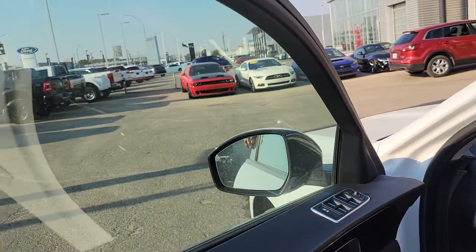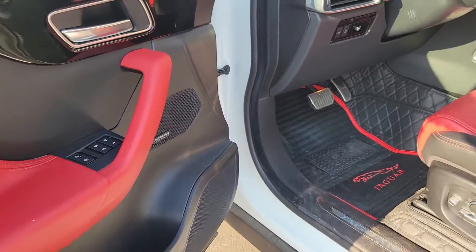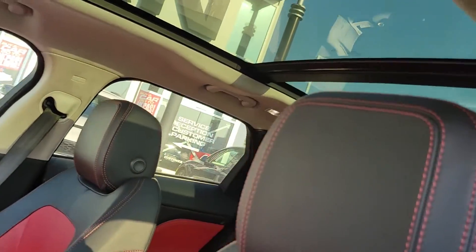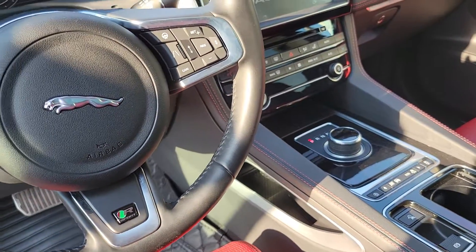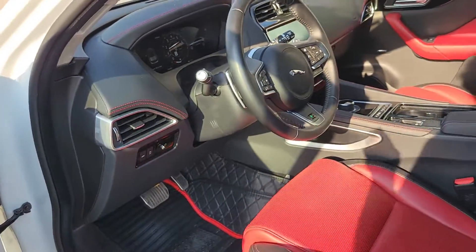You do have a full 360-degree camera, blind spot monitoring systems, memory seats. This thing is gorgeous, especially with this red and black leather interior. The full panoramic sunroof, intelligent all-wheel drive, heated steering wheel, lane assist — it's got everything.